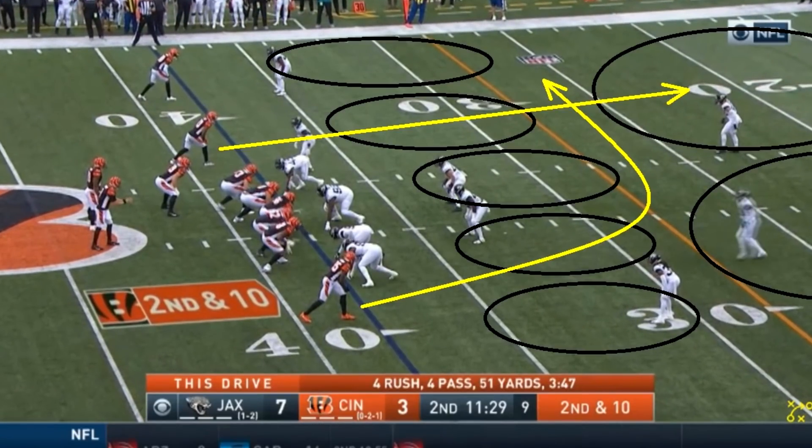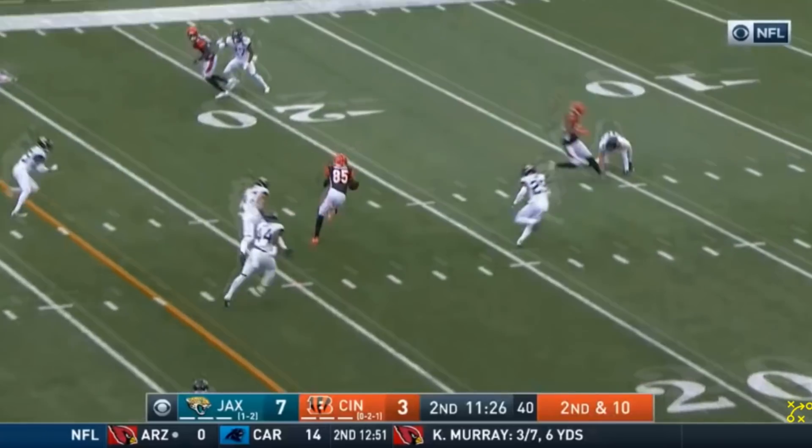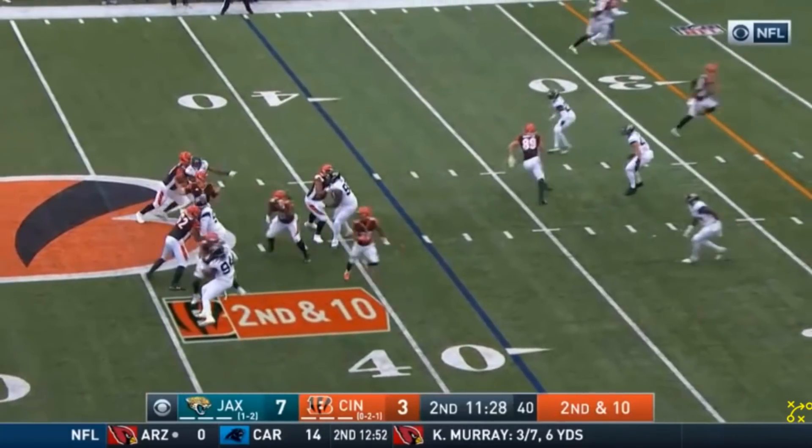The way this play works is it's zone coverage. You have a player to Burrow's left just run a deep route, then you have a player to Burrow's right run a route that's going to get underneath. The point is that the deep route gets a safety further deep, stretching the gap in coverage over the middle where Burrow can make this throw. He threw it in between two linebackers, which is what you want to do — that makes the gap even bigger.